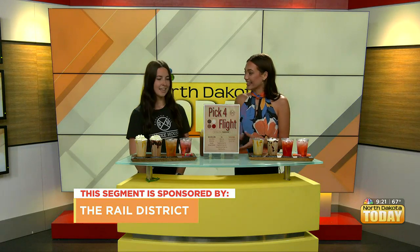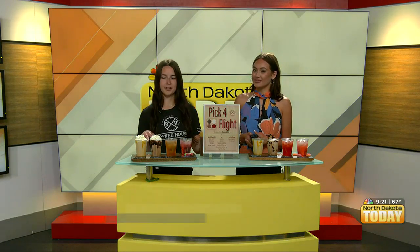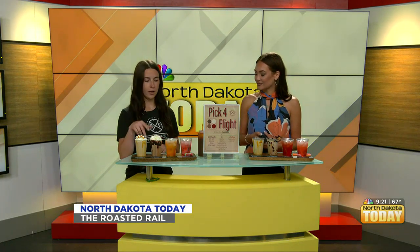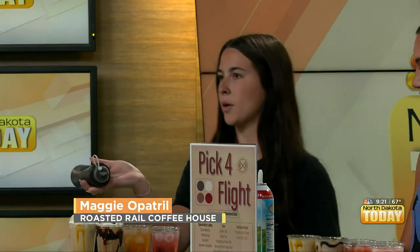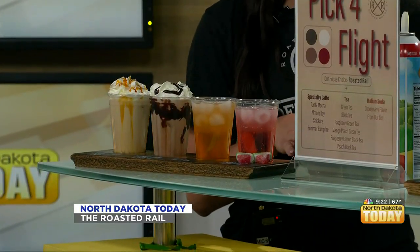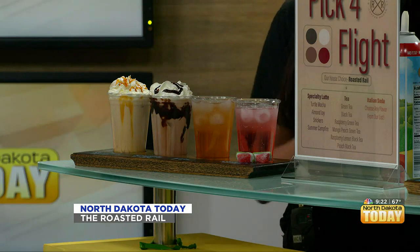So what are we really looking at here? We have two coffee flights for you guys today. The first one is our Roasted Rail, which is the staple of our coffee shop — a white chocolate mocha with caramel drizzle. Then we have our Almond Joy Latte, which is almond, coconut, and chocolate syrup. And then we have our mango peach green tea and our watermelon Italian soda. We actually have a full list of all of our flavors at the coffee shop, so it's not limited to just those.